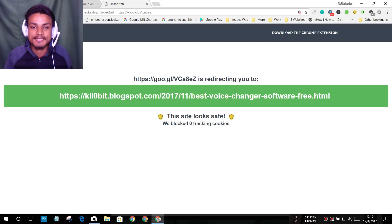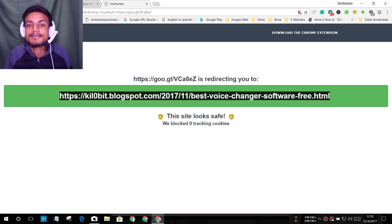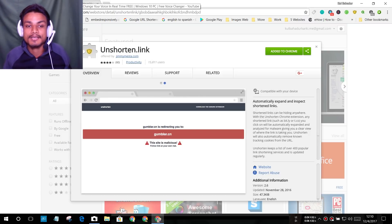I'm going to click on my own shortened link as an example. You can see it shows the destination site before you visit it, and it also tells you if the site looks safe. My site is obviously safe. You can use this for bit.ly, adfly, and others. I'll put a link in the description.